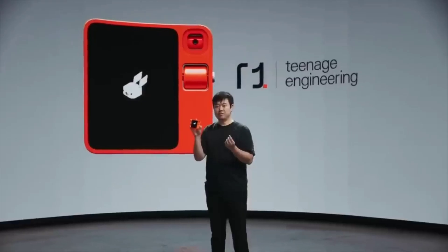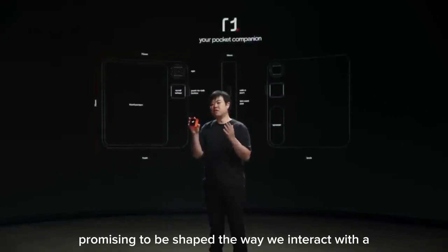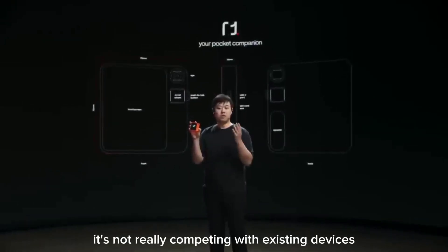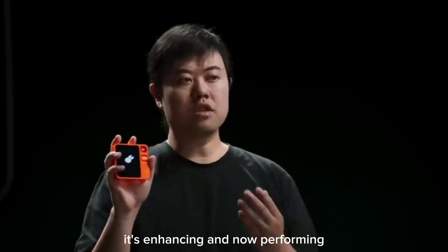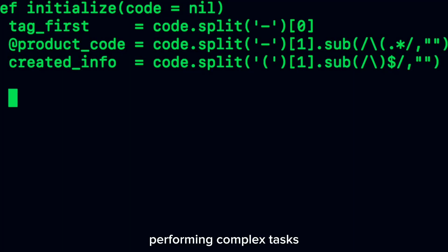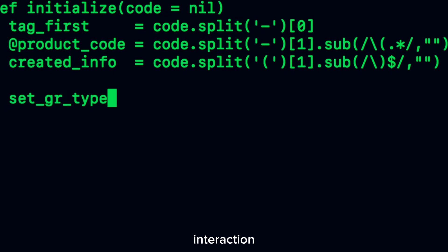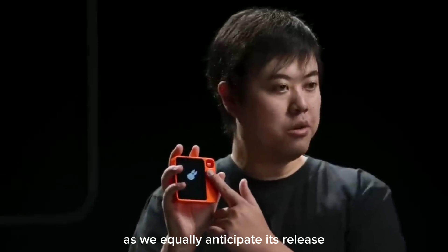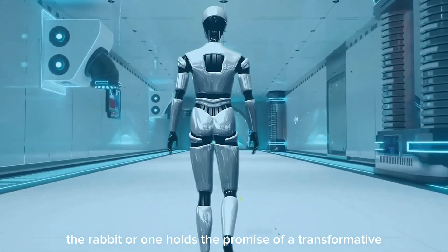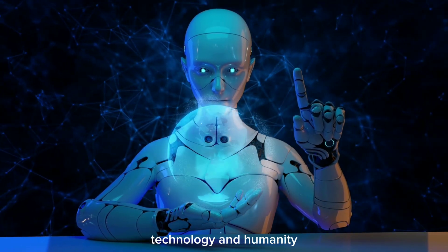In conclusion, the Rabbit R1 stands at the forefront of technological advancement, promising to reshape the way we interact with AI. It's not merely competing with existing devices — it's enhancing and outperforming them by understanding natural language, performing complex tasks, and offering a more personalized and dynamic interaction. As we eagerly anticipate its release, the Rabbit R1 holds the promise of a transformative product that could shape the future of technology and humanity.